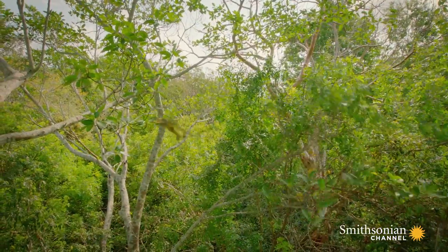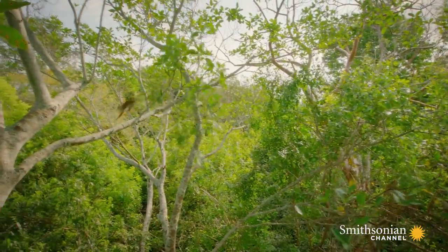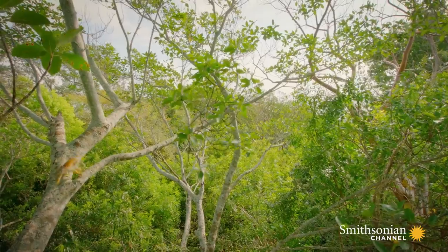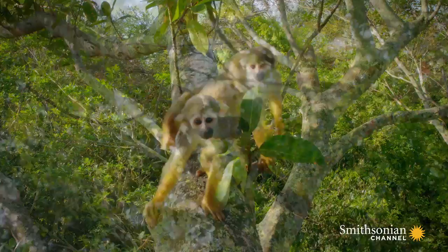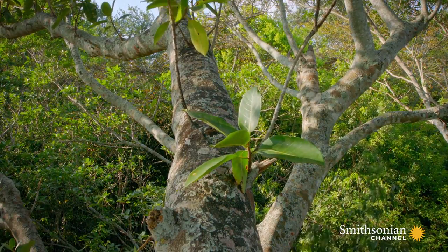With these leaping legs, they've evolved the perfect way to bounce up and down the canopy in a heartbeat.